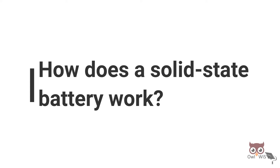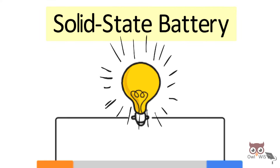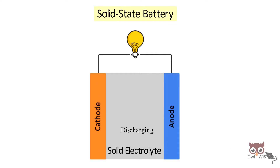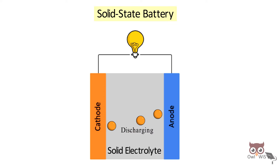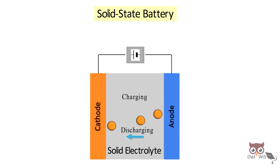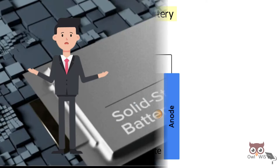How does a solid-state battery work? Solid-state batteries have almost the same mechanism as lithium-ion batteries for extracting electricity. During discharging, lithium particles move from the anode towards the cathode through the solid electrolyte, which also acts as a separator. When the cell is charging, the lithium particles move from the cathode, forming a solid layer of pure lithium at the anode.